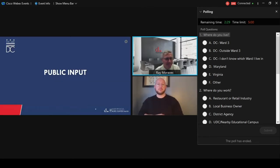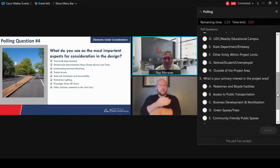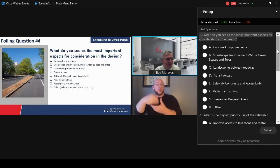In order to get what you'd like to see, we have a few additional public input questions. We're going to put three more questions up in the poll. Question four: what do you see as the most important aspect for consideration in the design? We'd like you to only pick one or two — looking at crosswalk improvements, streetscape improvements, more green space, landscaping between the roadway, transit access, sidewalk continuity, pedestrian lighting, drop-off areas, or if there's something else, please drop it in the chat box.